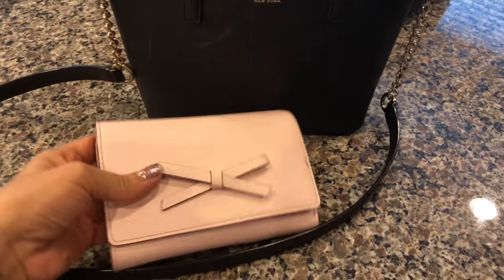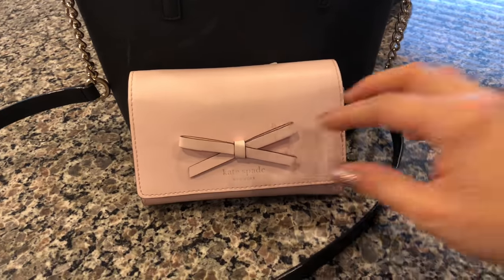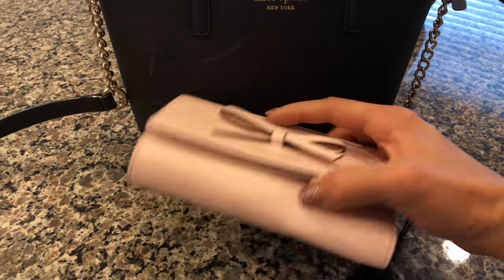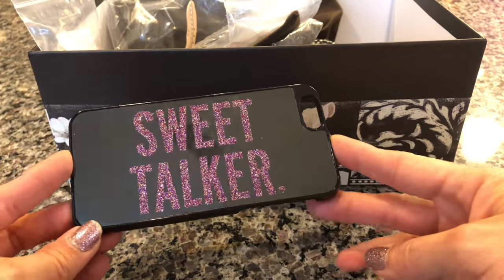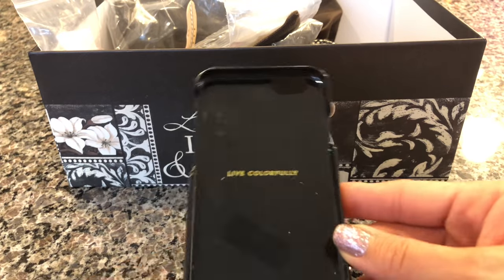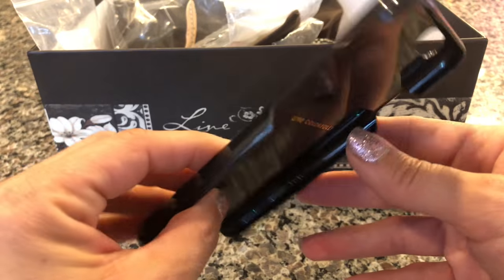This pink wallet matches a purse that I have put up in storage — I haven't changed it out. This is what I'm currently using and it has that little bow detail. This is Kate Spade New York. I always have multiple Kate Spade cases — this one says 'Sweet Talker' in a fun purple glitter, and this one is 'Live Colorfully' with her logo there.